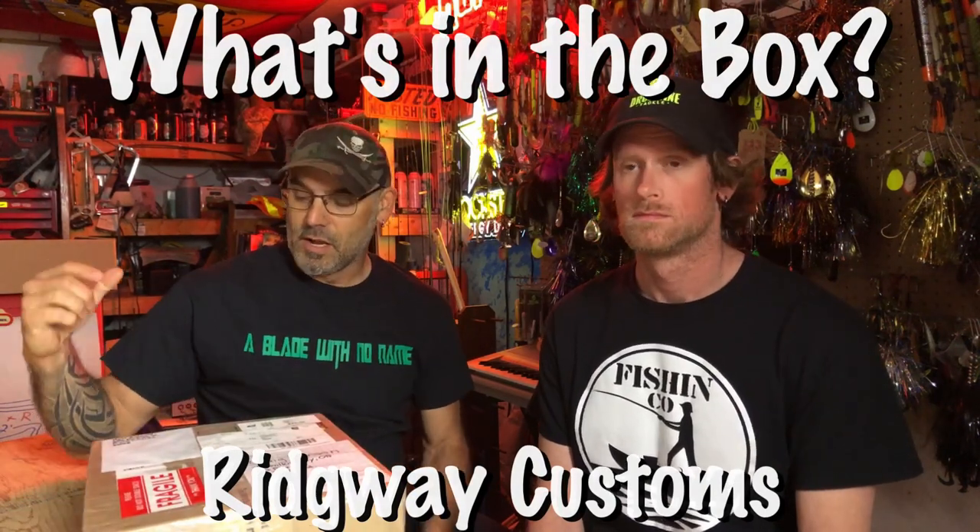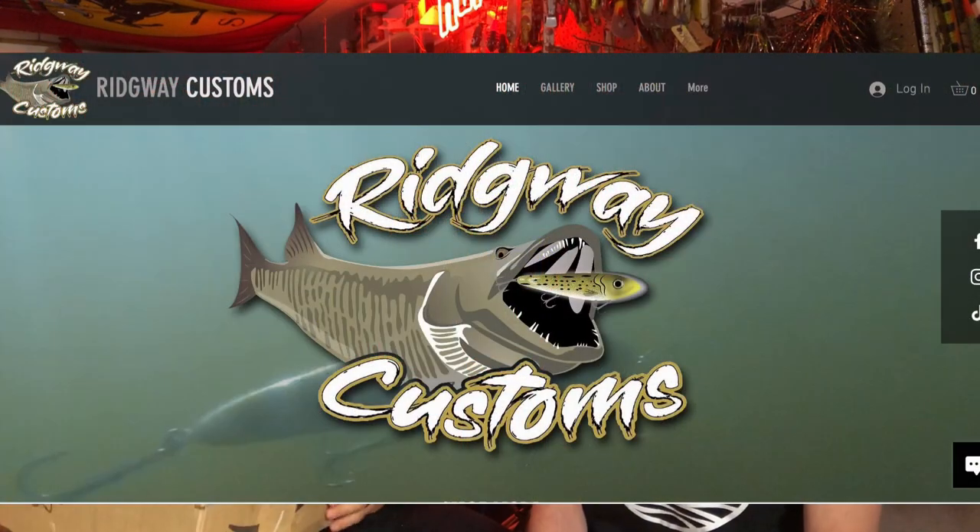Hey guys, welcome back to another episode of 'What's in the Box.' I've got my buddy Craig Larson here with me today. We got a box from Matt Ridgway — Ridgway Custom Baits. I talked to Matt separately from Craig and wanted a couple baits. He said Craig was ordering some too, so we got a few things shipped together. I kind of know what I'm getting but haven't really seen them in the flesh, and Craig kind of knows what he's getting but doesn't know exactly how they turned out.